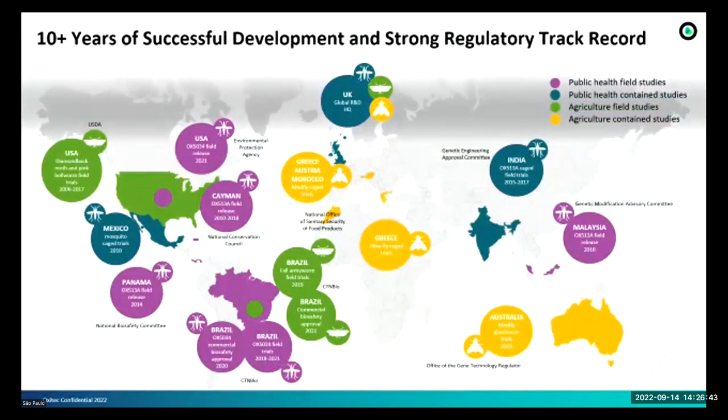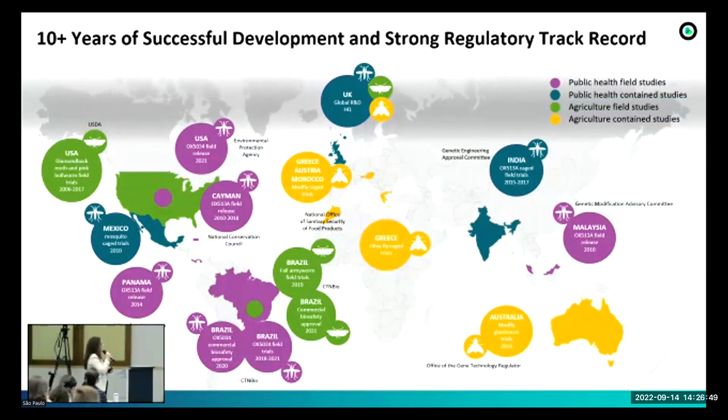The technology has a strong global regulatory track record, with many projects already approved by regulatory agencies around the world.